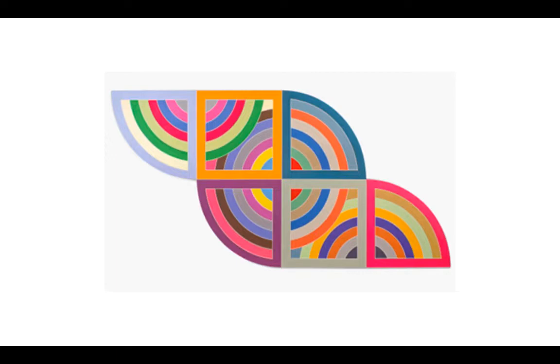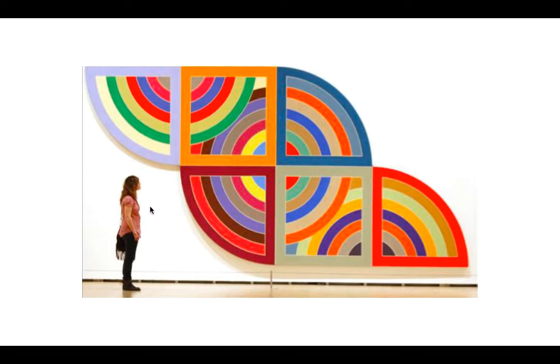Here's a tricky question: what shape do you think this was before he cut it up? If you said a circle, you're correct — it was a circle and then he cut it up. This piece is really, really big. We can see a lady on the side, and in comparison this piece is huge. He took the shape of a circle, drew it several times, colored it many different colors, and then cut it up. Keep this in mind because we're going to be doing something like this.